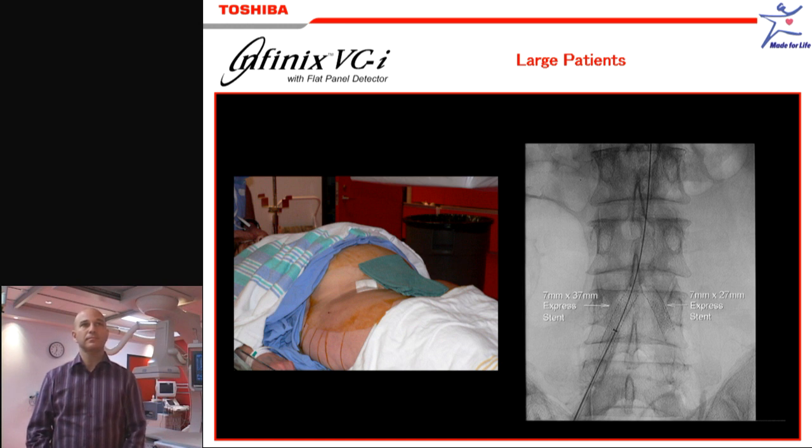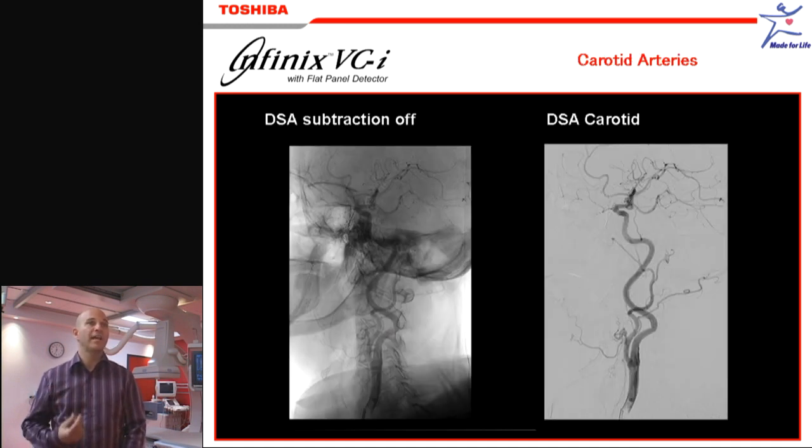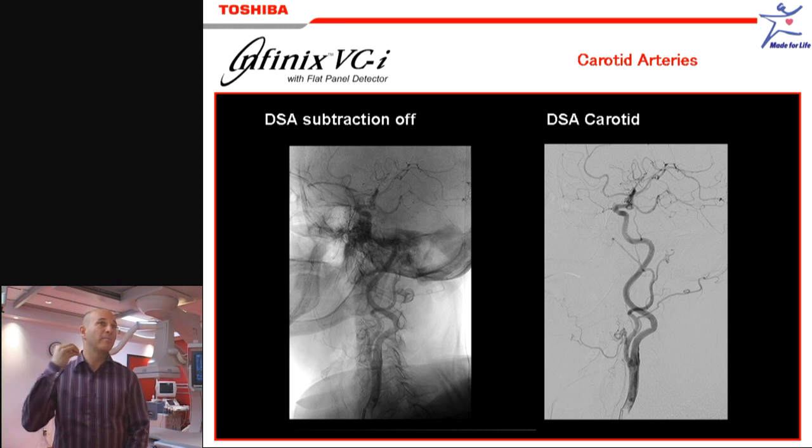And how does that help you clinically when you're placing devices, to be able to see those better? Well, clinically the dynamic range is very important because if you're doing, for example, a carotid stent case and you've got your sheath low down in the carotid artery but you're concentrating on the carotid bifurcation region where you get much easier penetration, you can keep your eye simultaneously on both of those structures.